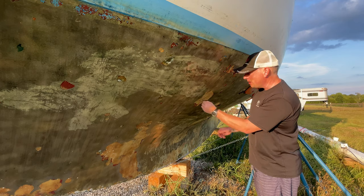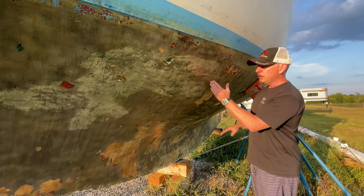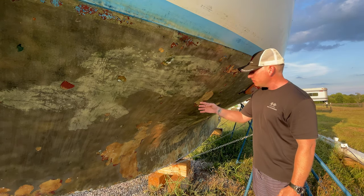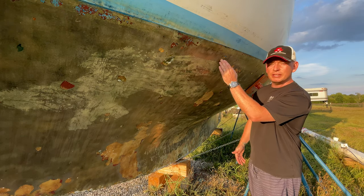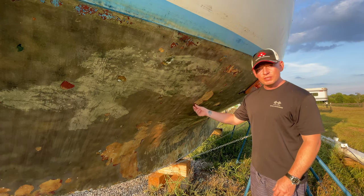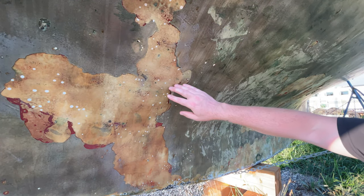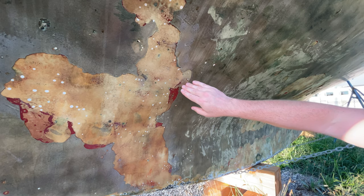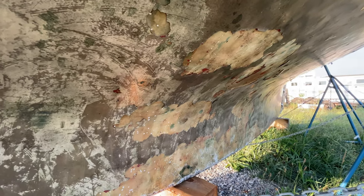If you followed along in other episodes, we've sandblasted down to basically the base layer — it had years and years of ablative paint. This flaking here is really not that big of a deal. We can come through and fix all the punctures, maybe get the last of this little layer off, but the soda blasting did not get down to the fiberglass. The flaking that's left is not a real problem — no bubbles found throughout the entire process, just a few punctures.